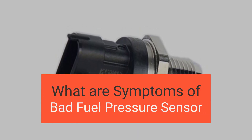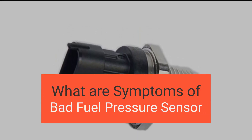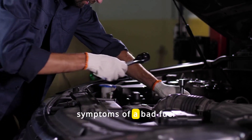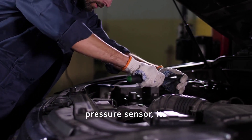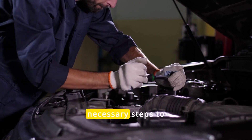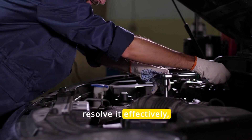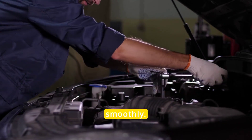In this video, we're diving into the symptoms of a bad fuel pressure sensor. By the end of this video, you'll learn about the symptoms of a bad fuel pressure sensor, its causes, and the necessary steps to diagnose, troubleshoot, and resolve it effectively, ensuring your vehicle runs smoothly.